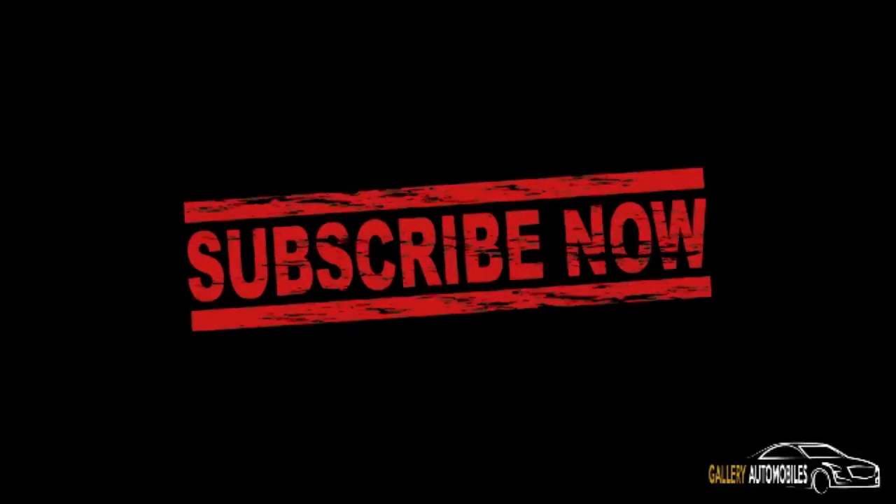Before you watch the video, subscribe to the channel now. Yes, right now.